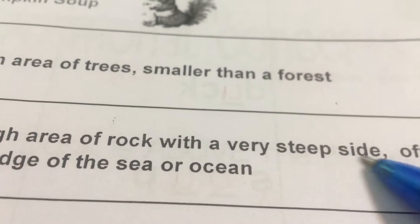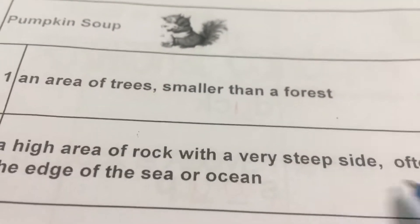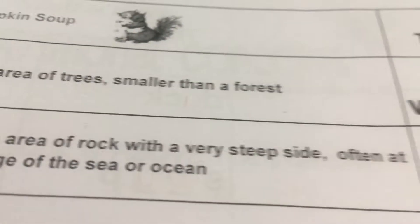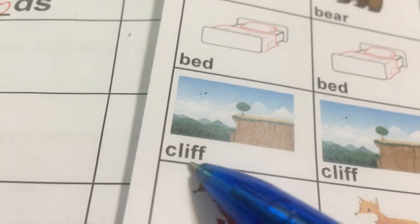Number two: A high area of rock with a very steep side. High area 一个很高的地区，with a very steep side 有一边很陡，often at the edge of the sea or ocean 通常是在海边的那个边边的地方。That is a cliff. Cliff 悬崖。